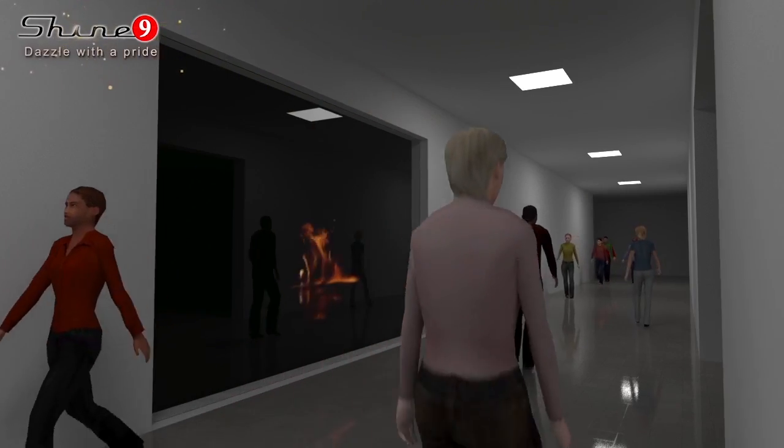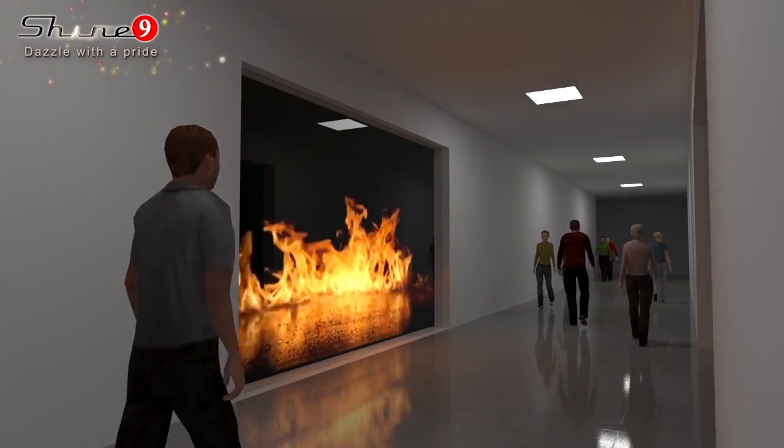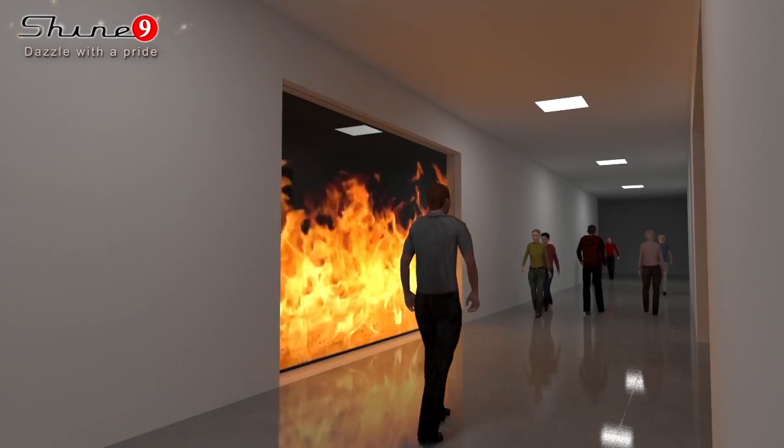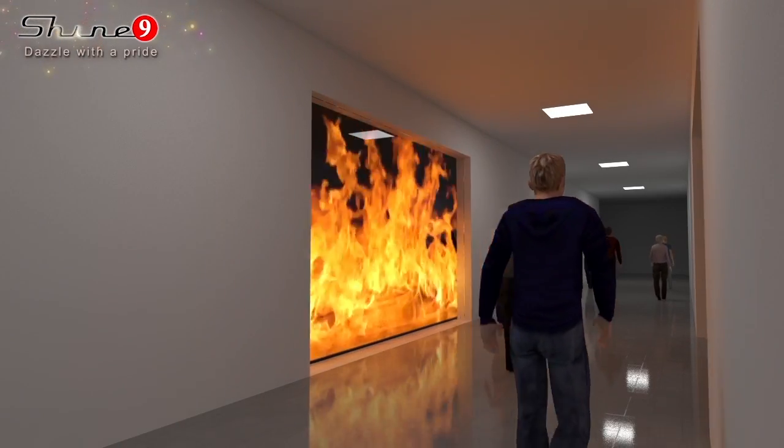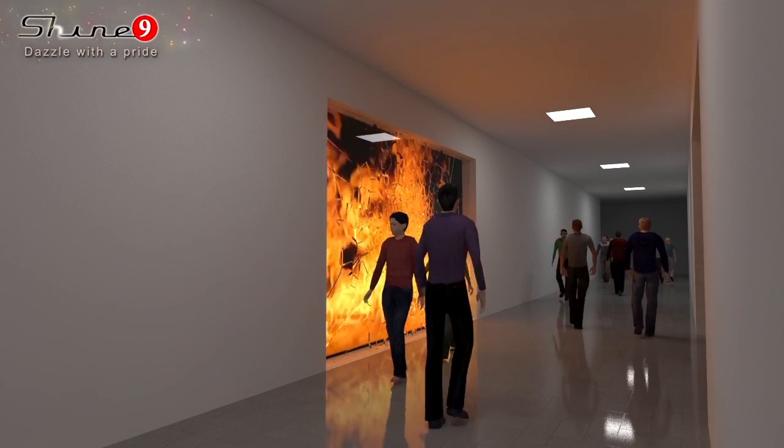Shine Nine fire-rated glass provides security to your life and your living from disaster. Fire-rated glass is made with the latest technology — it blocks heat and smoke inside the area, and can withhold temperatures of up to 400 degrees Celsius for 60 minutes.